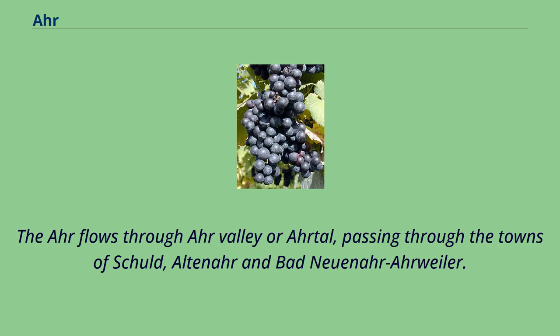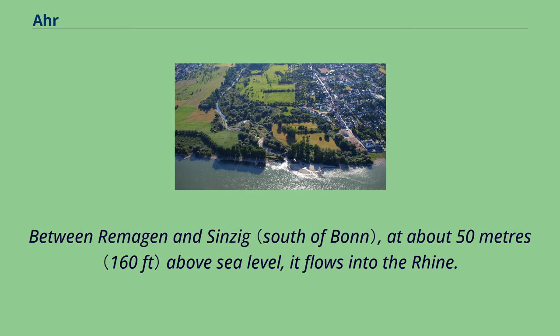The Ahr flows through a valley, passing through the towns of Schüd, Altenahr, and Bad Neuenahr-Ahrweiler. Between Remagen and Sinzig, at about 50 meters above sea level, it flows into the Rhine.